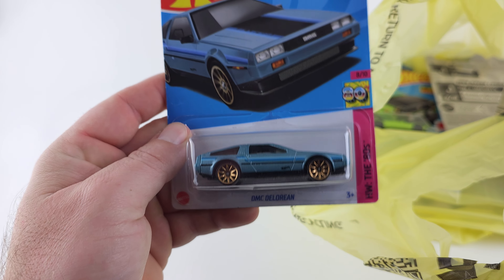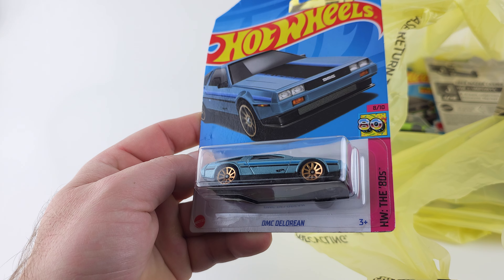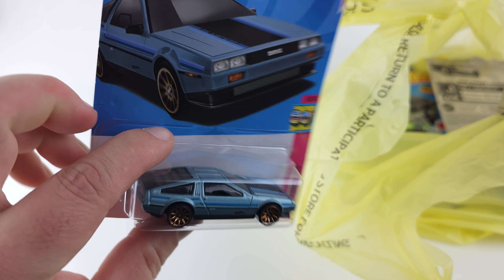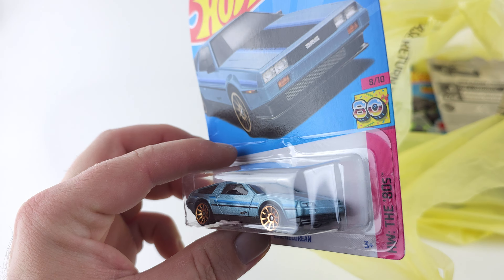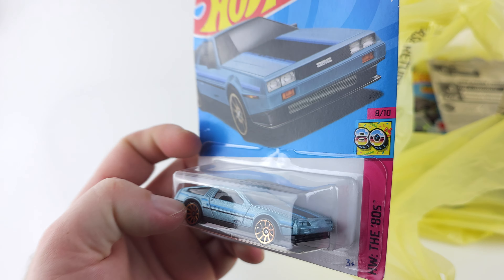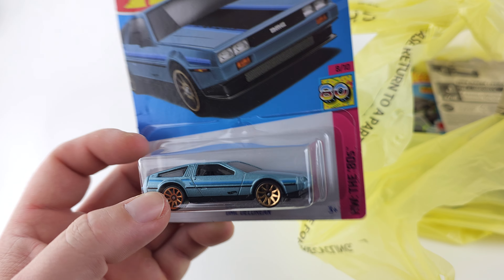Start off with this DeLorean. I think I have this one but in a different color — a different variant. I think the one I have is silver, and this one's like a bluish color.